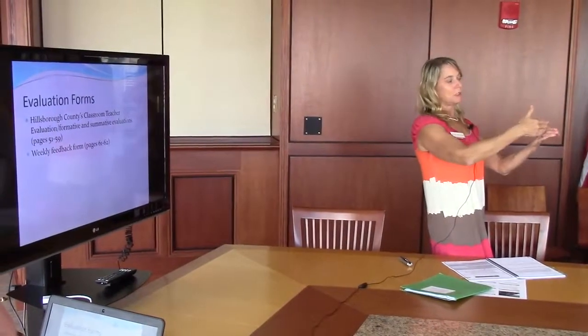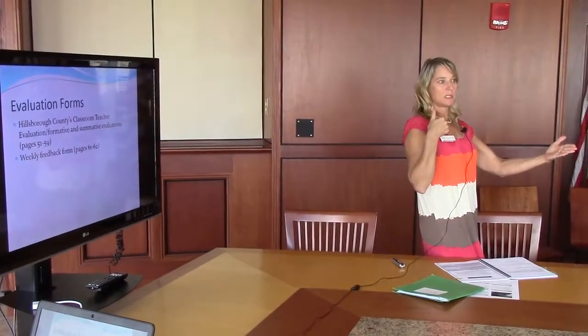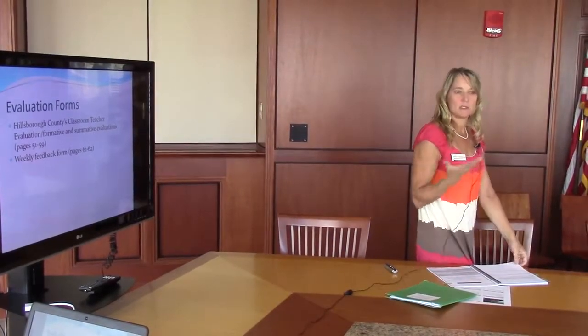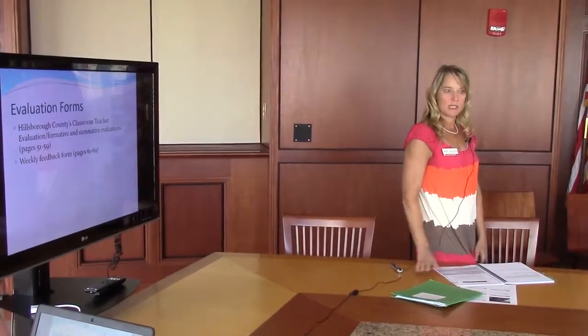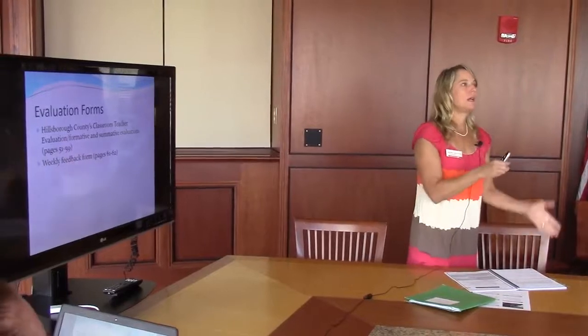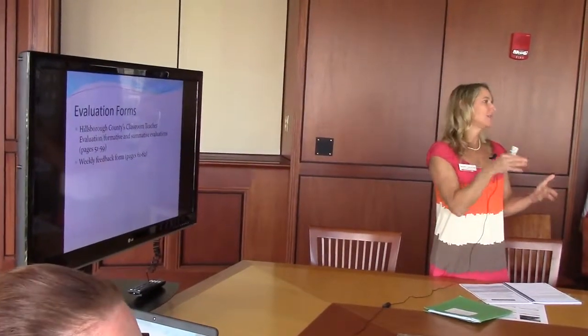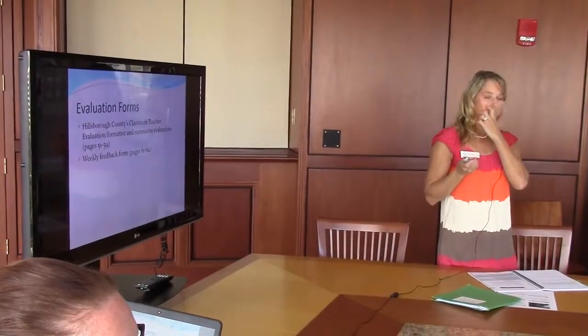And even week two, which will actually be the first full week coming up, you might not be able to touch on all of these yet because the intern is not teaching as much at this point. It should become easier and easier to touch all those boxes as the intern progresses and is teaching more. That was a good question.